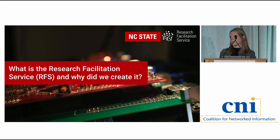We do have a couple of polls in our slides, so if you have your phones, tablets, or computers ready to respond to those, we'd appreciate it. So, what is the Research Facilitation Service, and why did NC State create it?